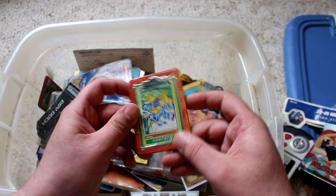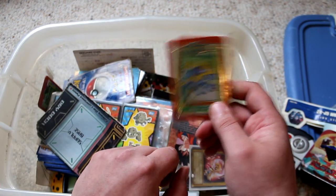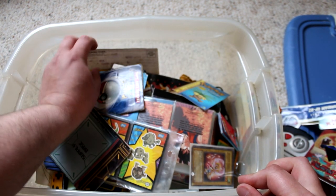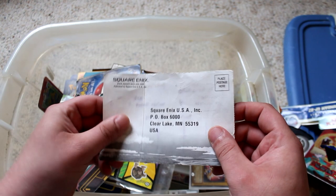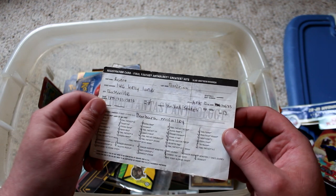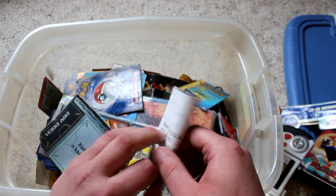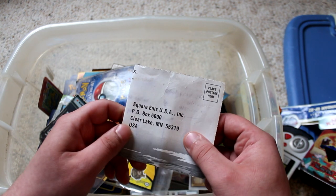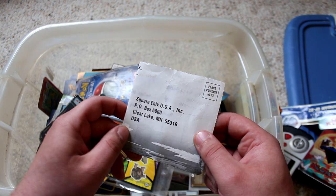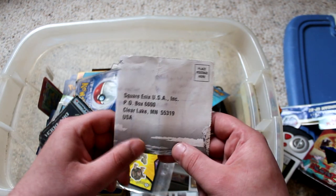This is a random Digimon card, but it's like a tin. I don't know if there might be more of these in here. There's also something in here labeled Square Enix. Well, that's got a bunch of personal info on it — I think this is one of those things you mailed out to get some kind of promotional material. Square Enix USA PO Box 6000, Clear Lake, Minnesota. What the hell is Square Enix doing with an office in Minnesota?